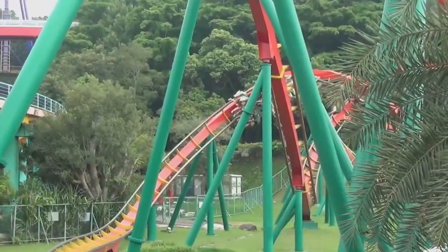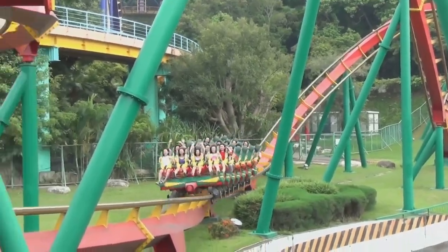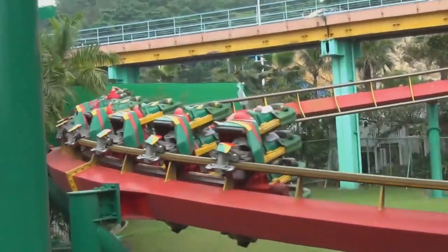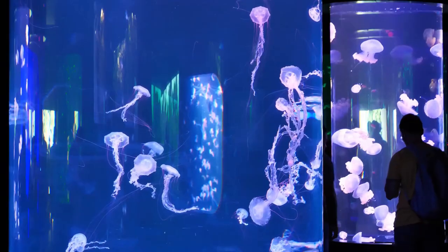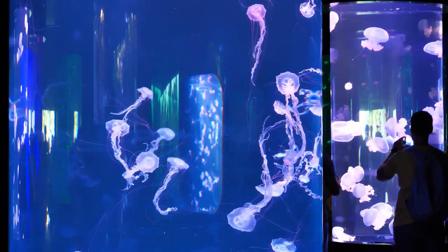Then we rode the Blue Fall — a free-fall ride that drops you 107 meters at a speed of 126 kilometers per hour. I screamed like a little girl. But the highlight of the day had to be the aquarium.